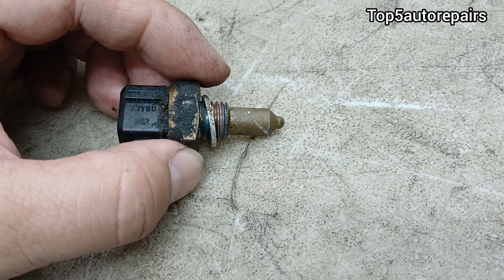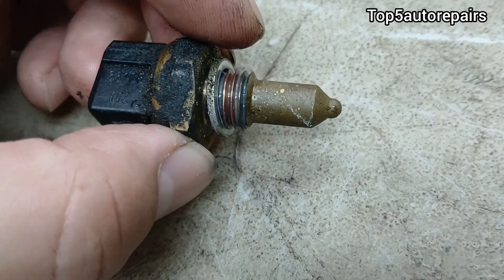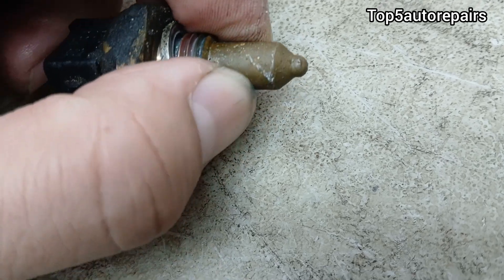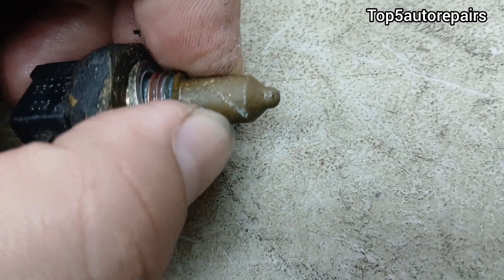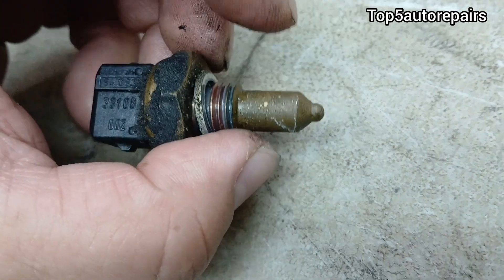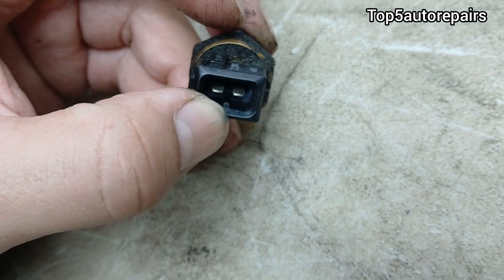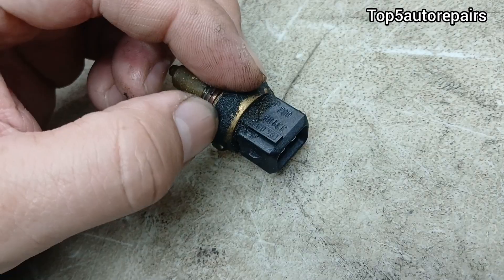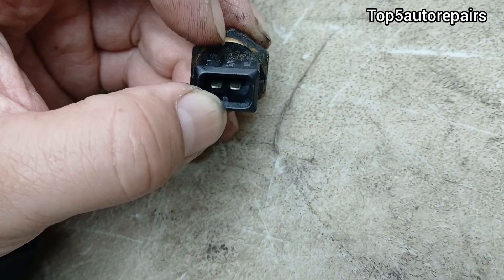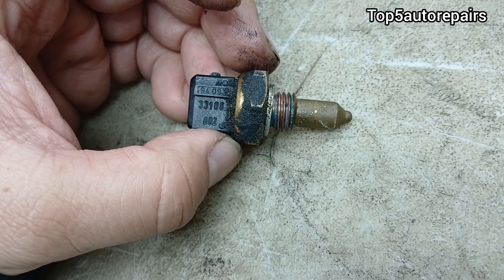The next reason is contamination. The coolant temperature sensor can actually corrode. If you look at the tip and you're using just water inside your cooling system without enough antifreeze — where the mixture ratio is way off — it can cause the tip of the sensor to start to corrode. Also, oil can actually seep inside the connection area, caused by maybe a bad valve cover gasket, and it can cause issues to the connection area and trigger that code.